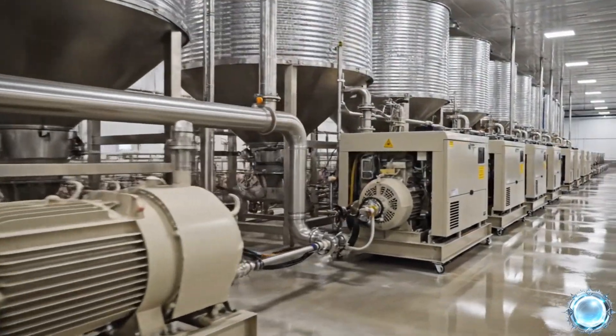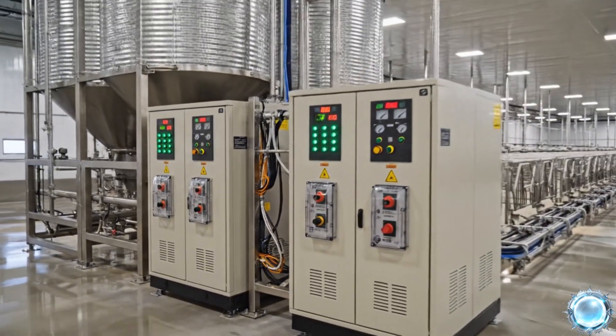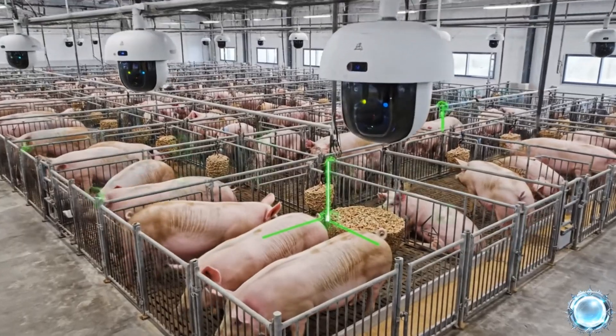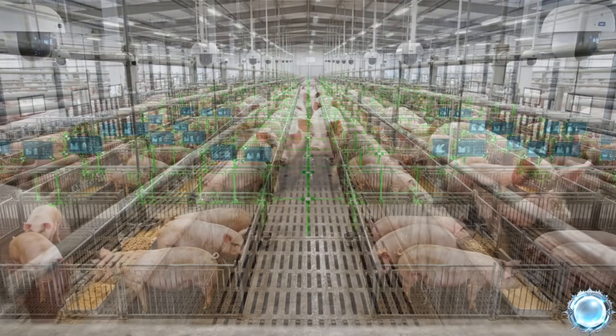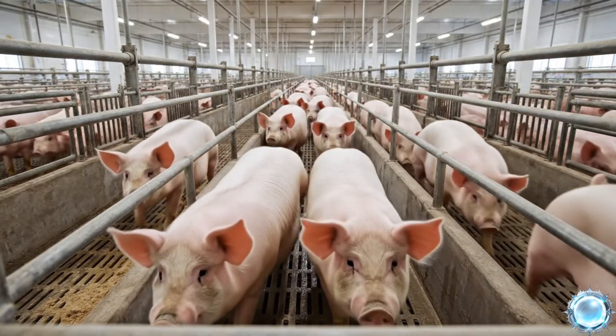Backup systems guarantee uninterrupted feeding, even during outages. AI cameras track behavior patterns to detect stress or irregular activity early. Feeding lanes are designed to minimize stress and allow natural movement.